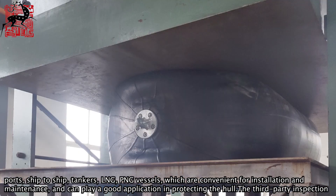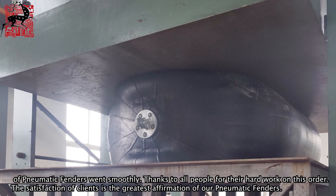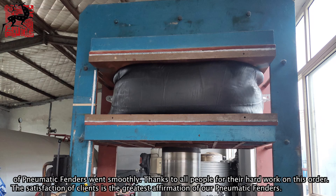The third-party inspection of the pneumatic fenders went smoothly. Thanks to all people for their hard work on this order. The satisfaction of our clients is the greatest affirmation of our pneumatic fenders.